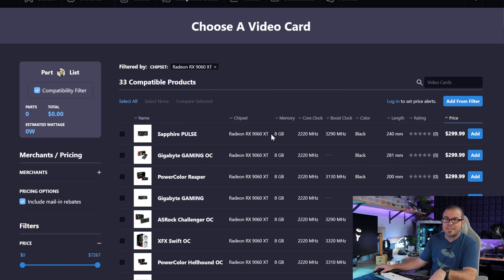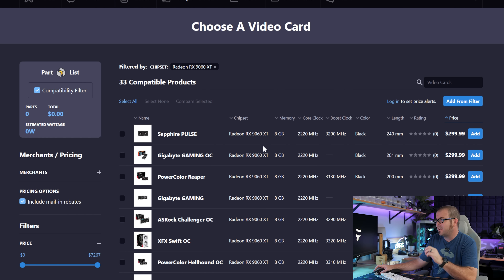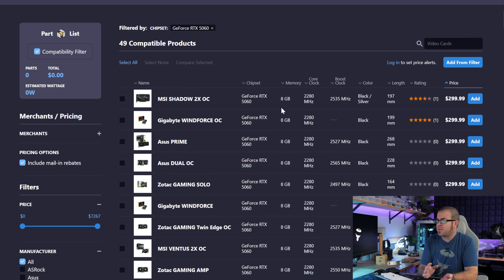There are two other available retail new current-generation cards as alternatives in the $300 range. The RX 9060 XT 8 gig will give you more performance than an RTX 5050, because we already know it gives you more performance than an RTX 5060 — currently selling for its MSRP of $300. And then there's the RTX 5060 XT 8 gig, which has 33% more CUDA cores versus the RTX 5050. Between those two, I'd go for the 5060 XT 8 gig for $300, but I would go for any of those other GPUs I just mentioned first.